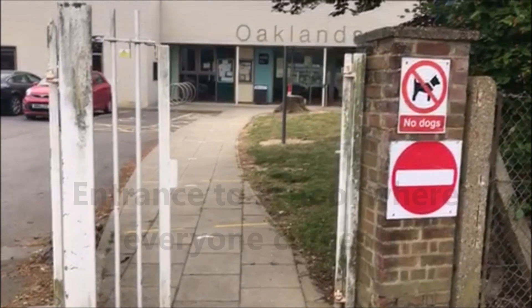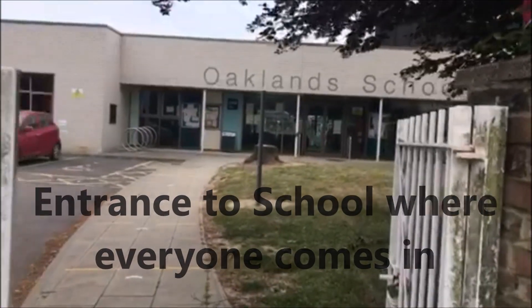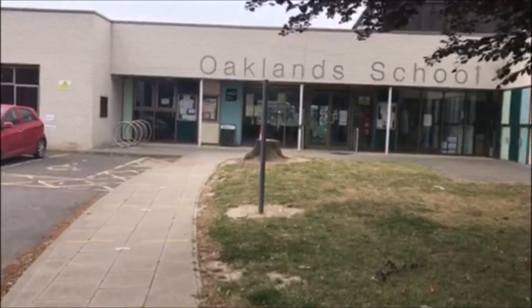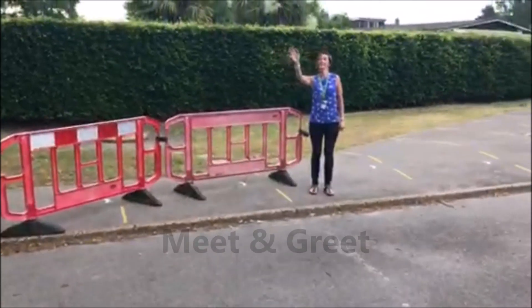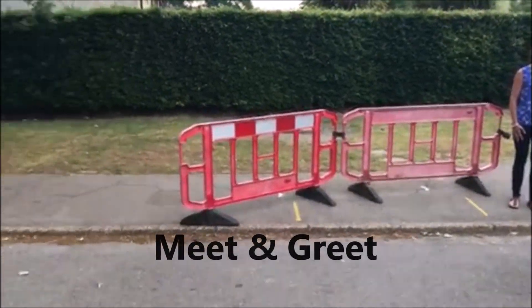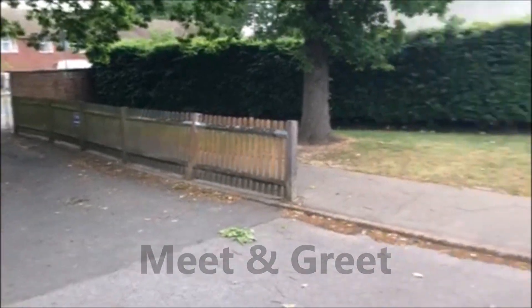Hello everybody, this is a short video just to show you around the school, ready for when you come back on your very first day. This is the entrance that everybody will use when coming onto the school site. It's really important we have a one-way system, so you'll cross over the car park and come over to one of us who'll be waiting at the meet and greet. Parents will then leave by going out through the infant gate and children will go up the slope into the school.